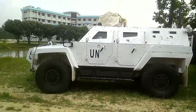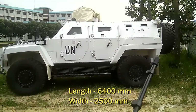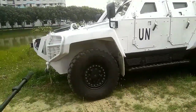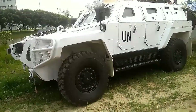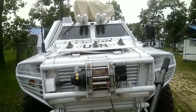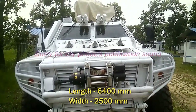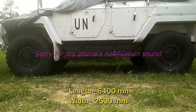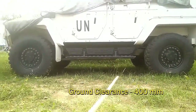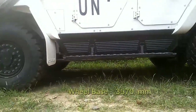Now the dimensions: the length of this vehicle is 6.4 meters from front to rear including the wheels. There is a winch in front — excluding the winch, the main hull is 5.85 meters. The overall width is 2.5 meters including mirrors, and 2.3 meters excluding mirrors. Ground clearance is 400 millimeters when fully loaded, and the wheelbase is 3,570 millimeters — from the front axle to the rear axle.